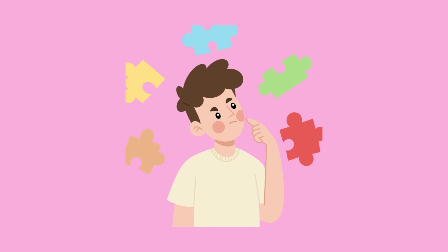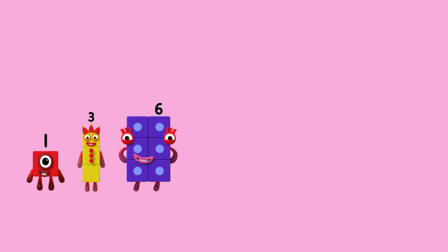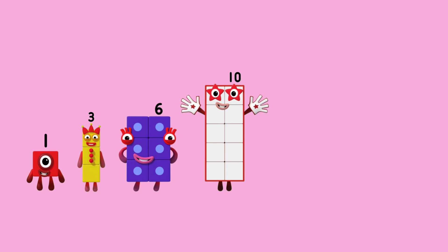Excellent work. This time, let's try a really hard one. One, three, six, ten, fifteen.